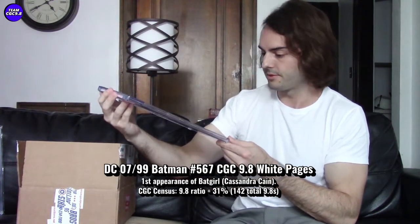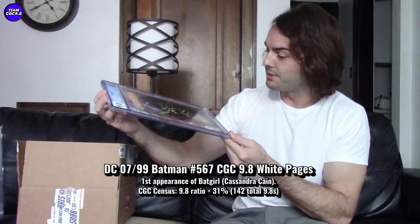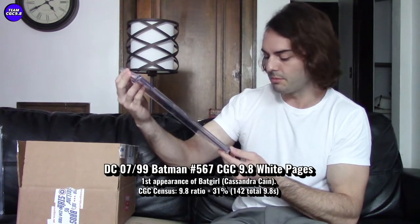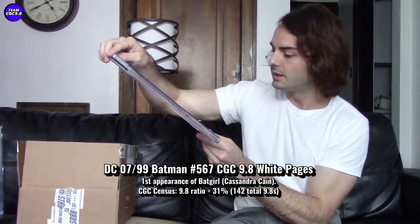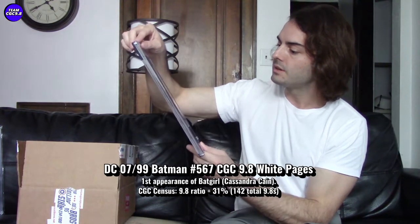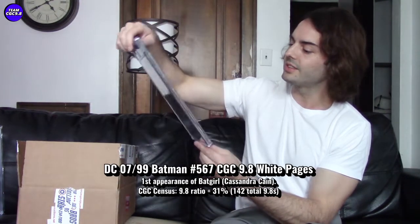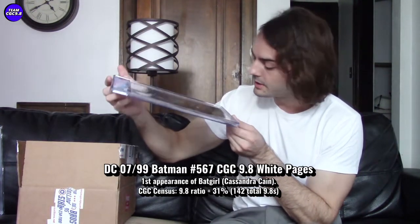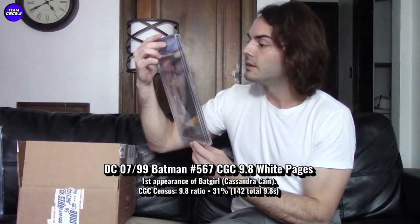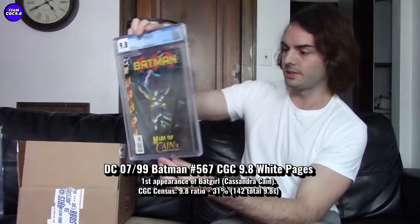Ended up paying $201.50 for this book. Just got it out, so let me take a look at it — first glance, it looks flawless. No Newton rings on this book, which is nice. I believe it's a new CGC case, a brand-new encapsulated book. Maybe some slight inner well scuffing — there are some little slight scuffs on the well, but very slight. The book itself is actually perfect, 9.8 white pages. Looks good.